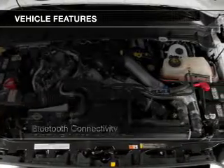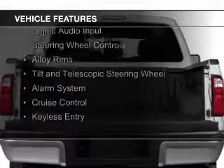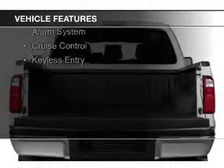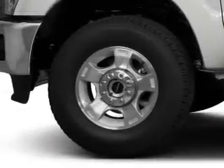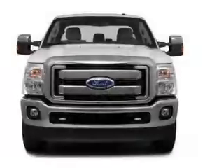The features include Bluetooth connectivity, Ford Sync voice activation, Sirius XM satellite radio, digital audio input, steering wheel controls, alloy rims, a tilt and telescopic steering wheel, an alarm system, cruise control, and keyless entry.